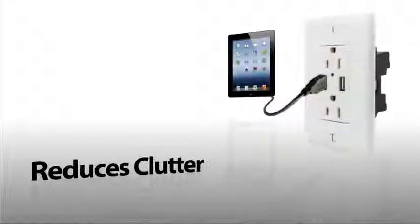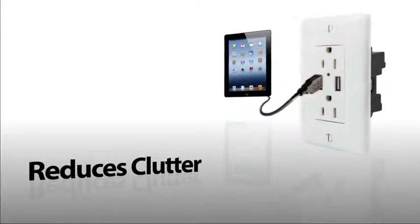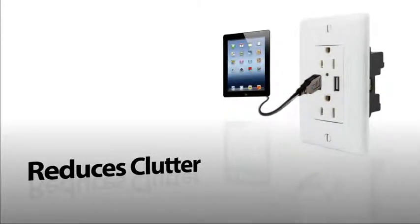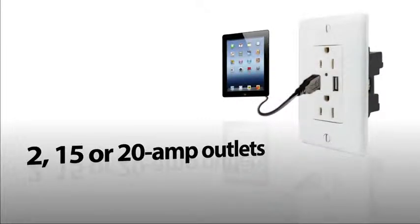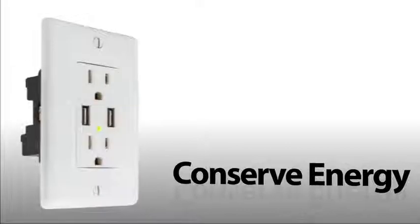The USB charger duplex receptacle provides USB and electrical power in a standard single-gang opening. Two 15-amp outlets provide power while USB ports charge up to two tablets simultaneously. A green LED light indicates when power is available.